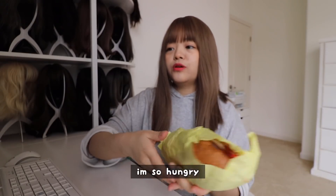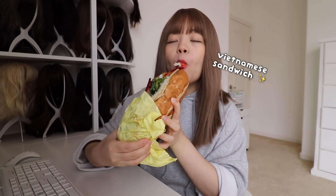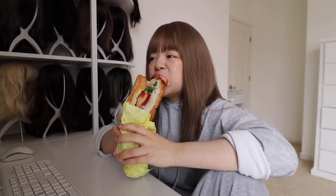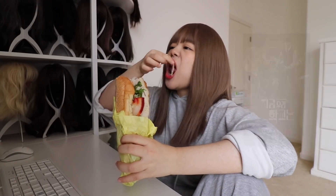I'm so hungry. This is what it looks like. Cheers!